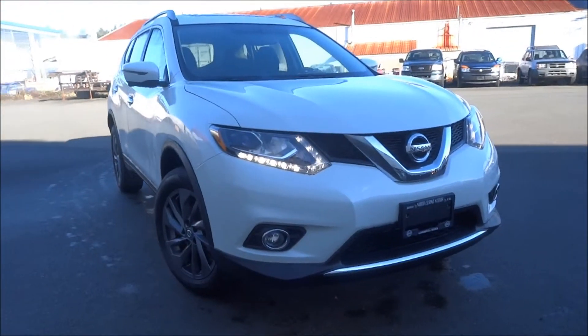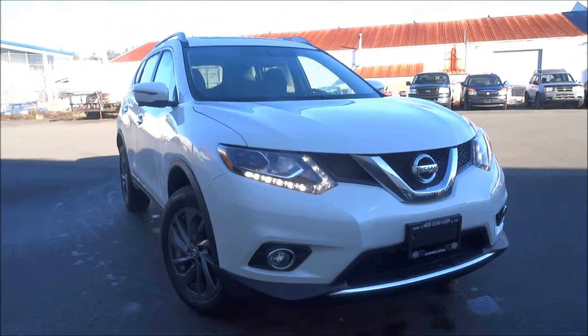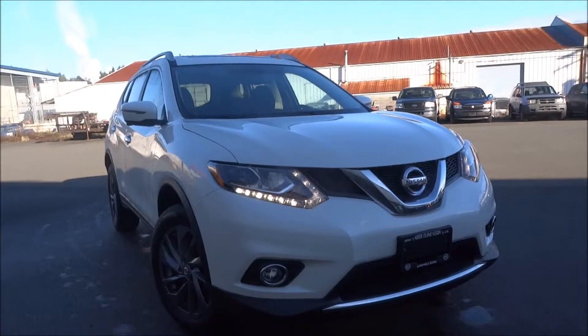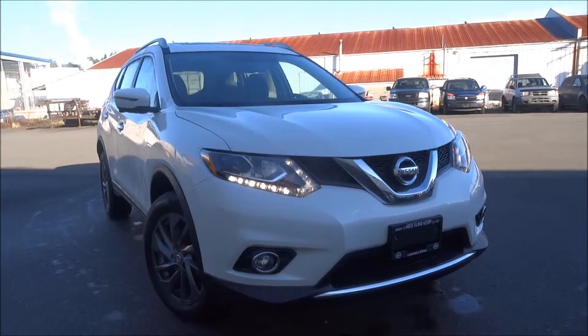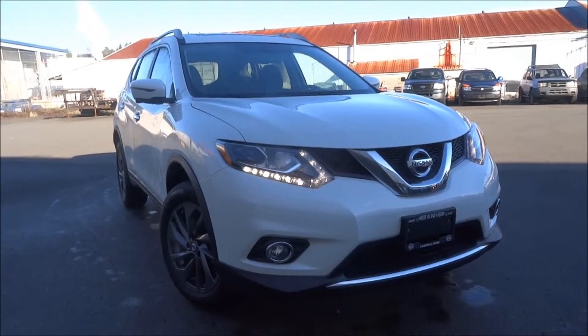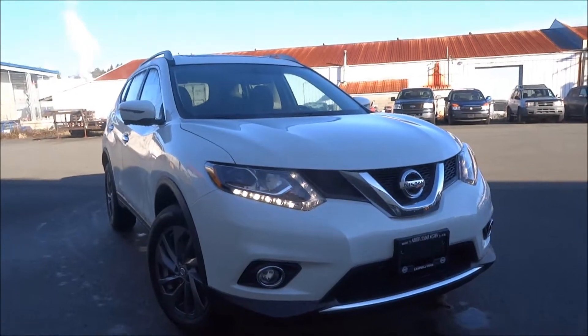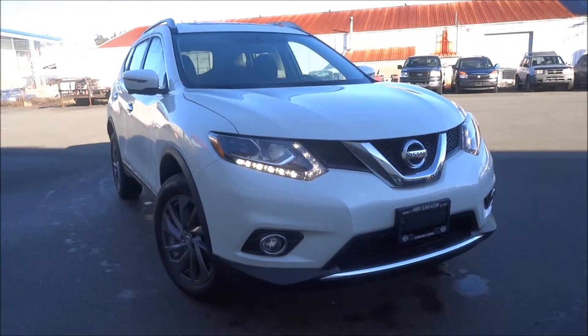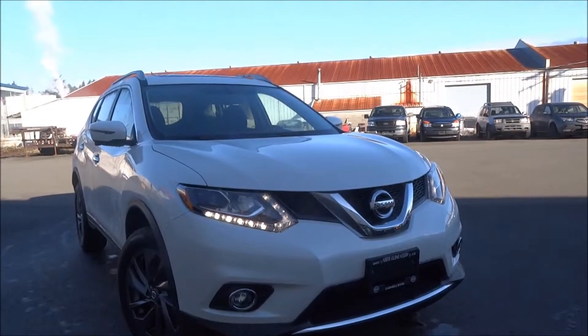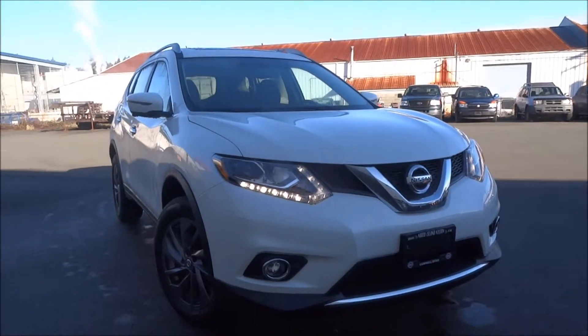Coming to the front here, you can see that the Rogue has the bright, long-lasting LED lights. They're great because they last a lot longer than your standard halogen bulbs. They light up the road a lot brighter and a lot wider, and they look a lot better. It really gives the Rogue that distinct look that people love. It's got a nice chrome styling V-shaped grille, the Nissan logo, and fog lights as well.